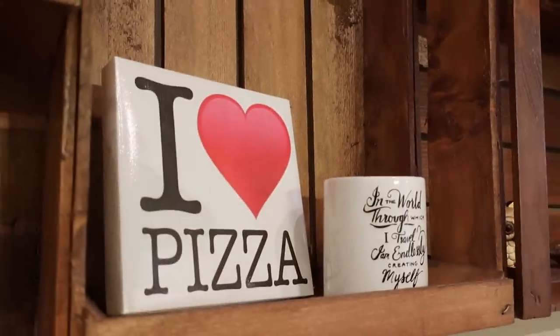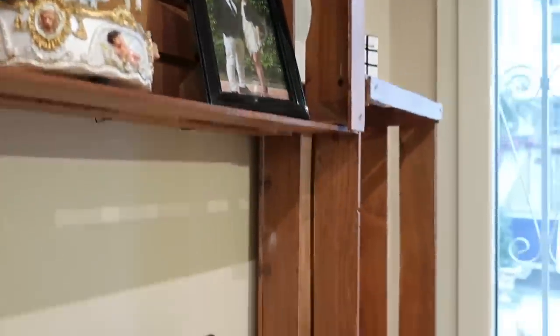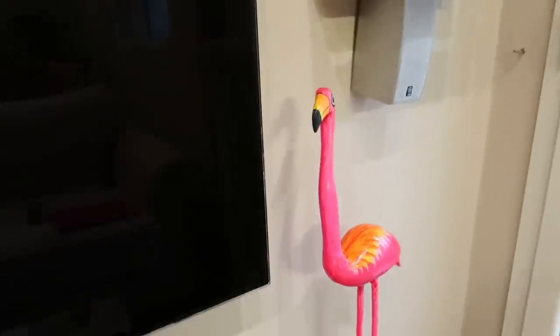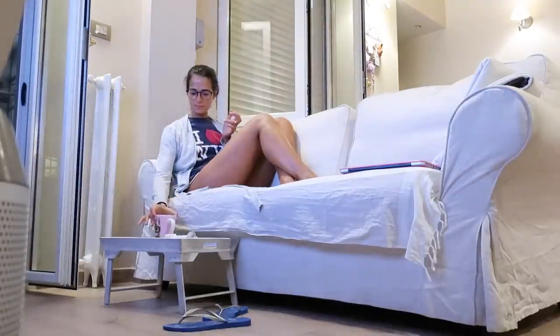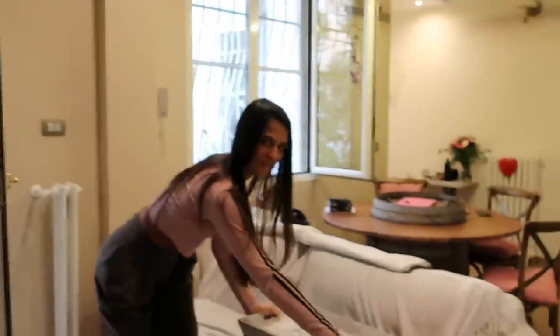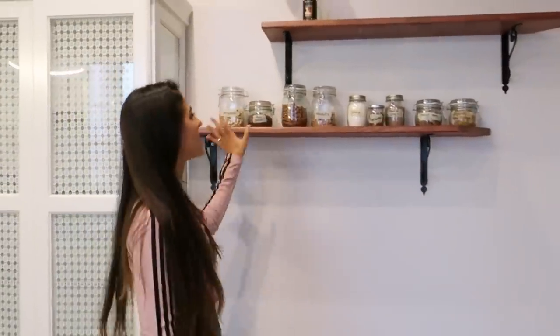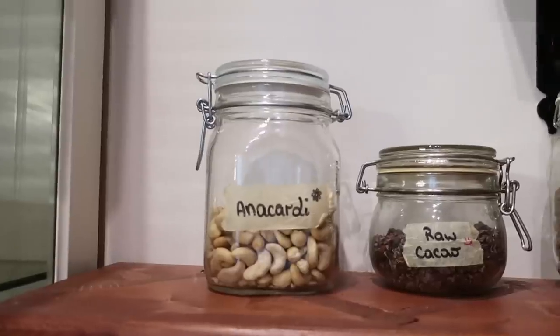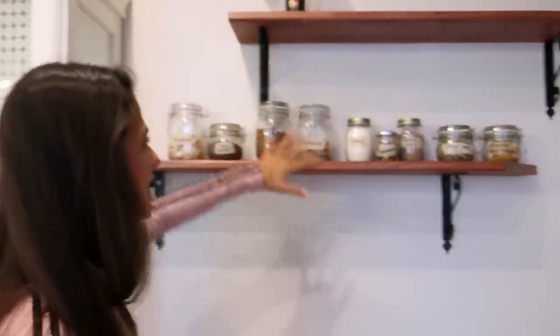Qui ho messo un po' di cose che sono dei ricordi, dei regali. 'I love pizza' perché sì, è sempre da ricordare. Qui è dove passo la mia serata: solitamente dopo cena mi faccio una tazza di tè sul mio tavolino da colazione a letto, ma lo uso anche sul divano. In questa casa devo essere davvero l'attrazione delle mensoline porta barattoli, perché c'erano queste due mensoline che ho riempito di barattoli. Non riesco ancora a riempire la seconda, quindi devo aumentare i barattoli con i semi e le noci.